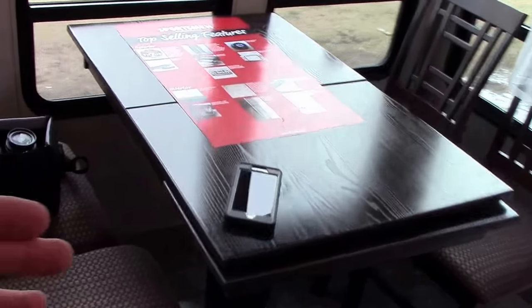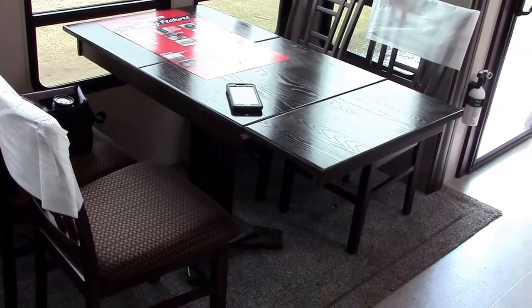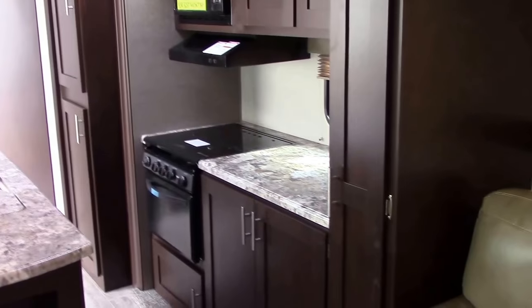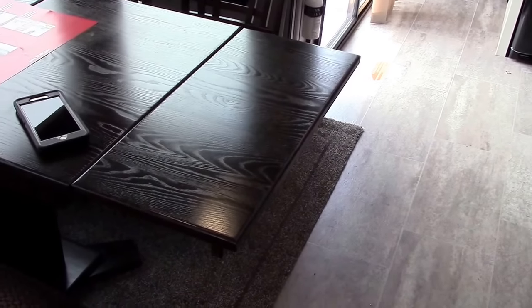The dinette table is very nice — the back lifts up and has storage, which is very clever. The front has an extending leaf, giving you more table space or room to add a chair or stool at the end. Because of the size of this unit and the opposing big slide-outs, there's very adequate maintained hallway space even with the table extension out — you can get through comfortably.